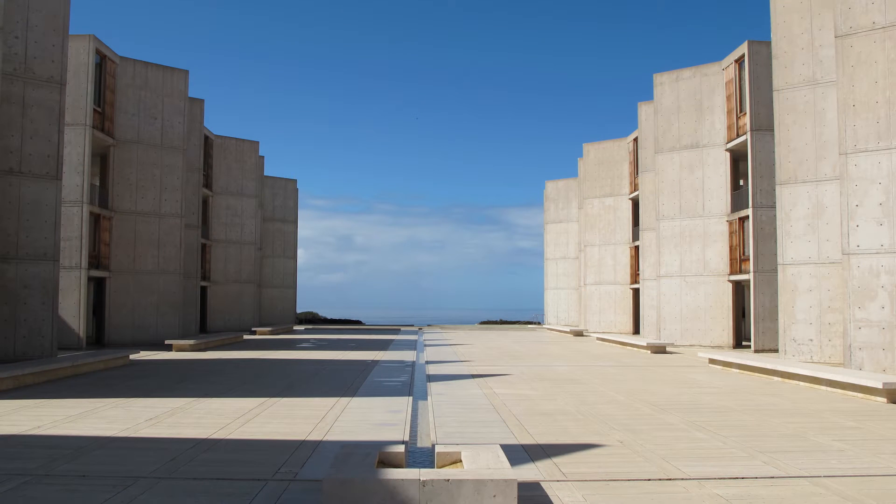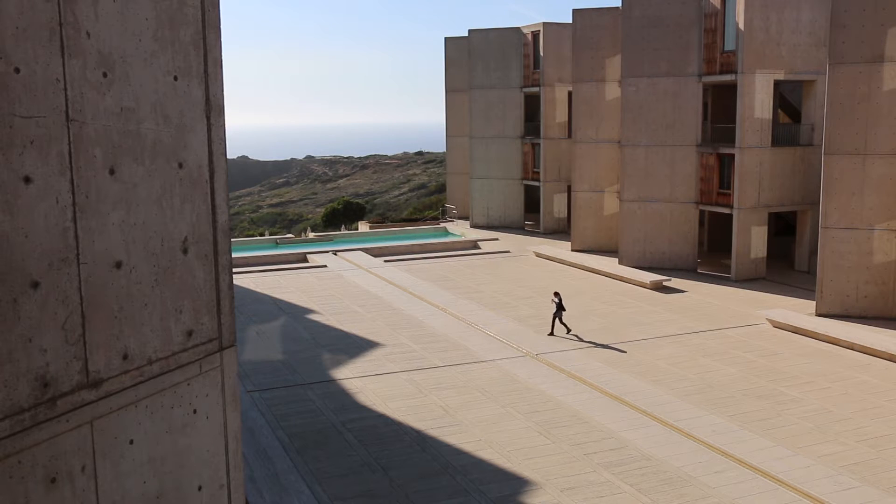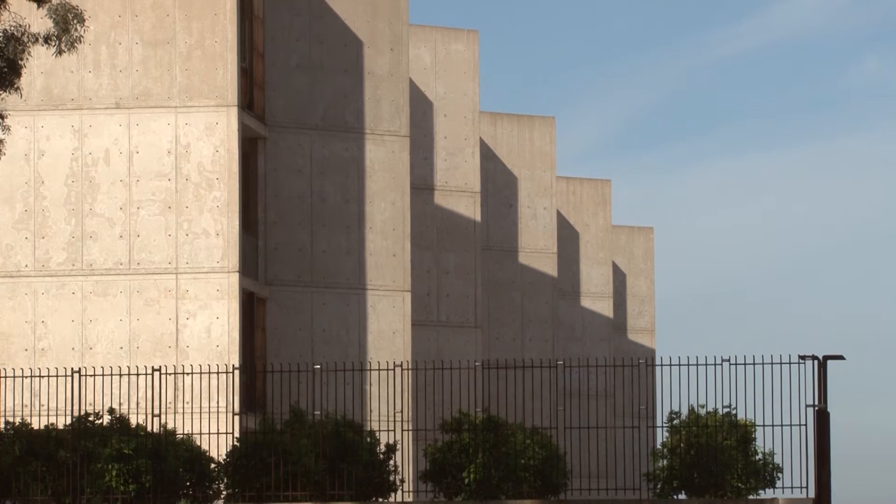The Salk Institute for Biological Studies was founded by Dr. Jonas Salk, the developer of the polio vaccination, and its campus, completed in 1965, is the work of architect Louis Kahn. It's widely considered one of his finest works and a masterpiece of modern architecture of international significance.